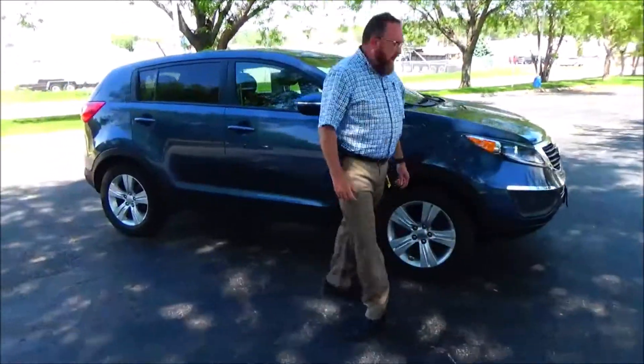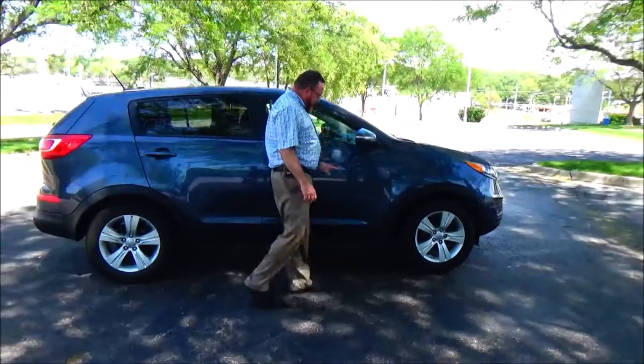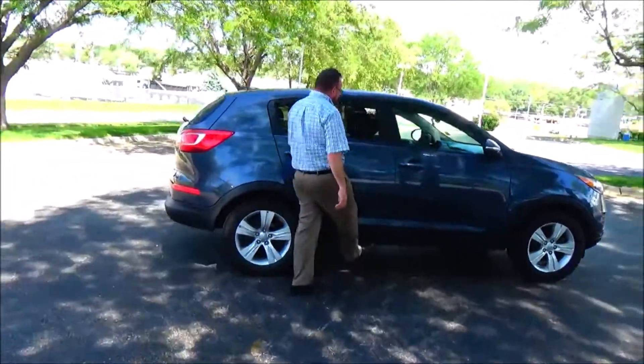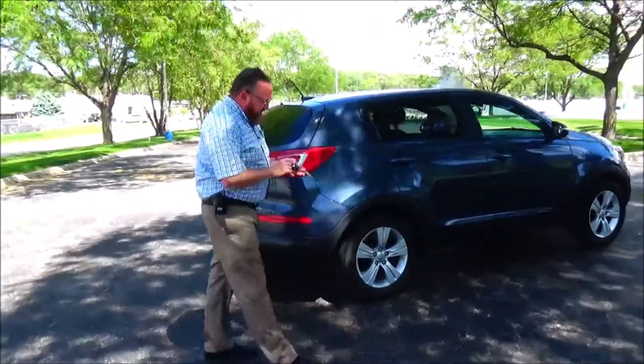17-inch alloy wheels with lots of tread on the tires, brake assist mirrors, reinforced steel door beams, dyed rocker panels to help protect from rock chips, solar ray tinted glass. This car has passed its mechanical inspection.